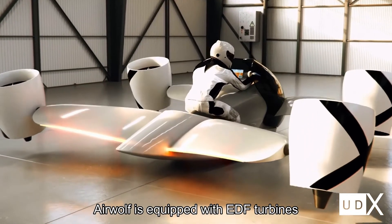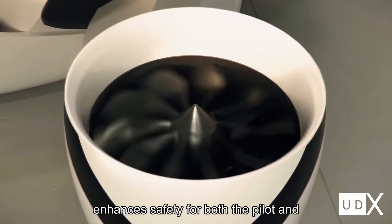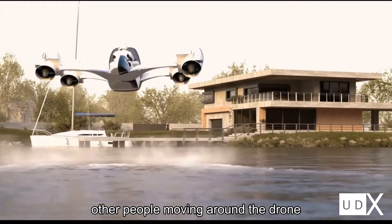Airwolf is equipped with EDF turbines rather than open propellers, which enhances safety for both the pilot and other people moving around the drone.